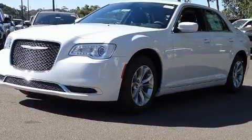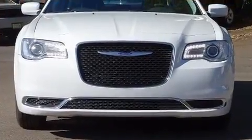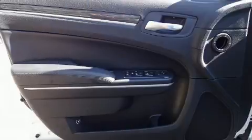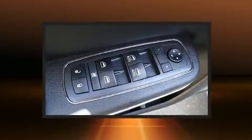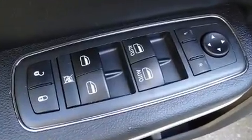Standard features include remote keyless entry, delay-off headlights, front and rear reading lights, variably intermittent wipers, an automatic dimming rearview mirror, and power windows. Chrysler ensures the safety and security of its passengers with a comprehensive suite of equipment.